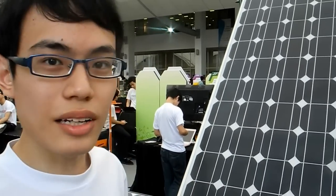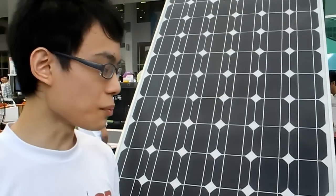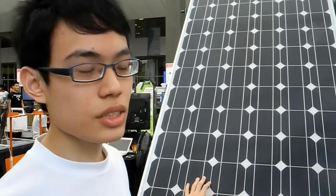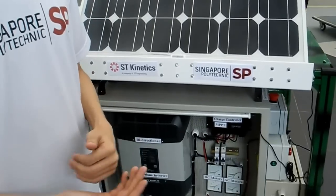Hi, welcome to the National Queen's Choice. Please tell us about this wonderful mobile solar system. Basically, this is in collaboration with ST Kinetics and it's a prototype of a standalone power system. It makes use of solar energy and a backup generator to charge the battery.